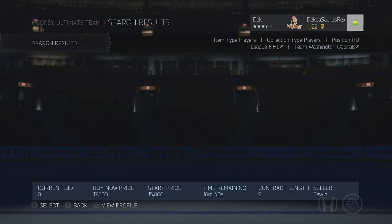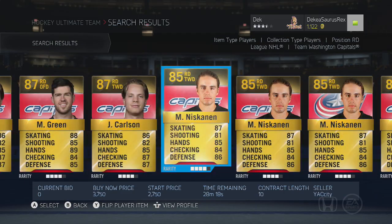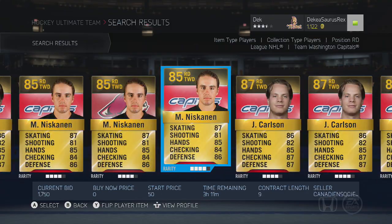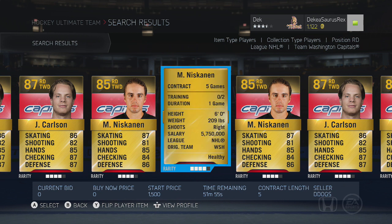So Erhoff and Maatta on the Penguins at right D — I think they're gonna be really good. The last one is Matt Niskanen on the Capitals; he was on the Penguins so that would have been a hat trick of Penguins players. You can probably get him for 2,500 to 3,000 pucks. He is very very good — very fast with good defense and good skating, which are probably the two best categories you want in a defenseman.